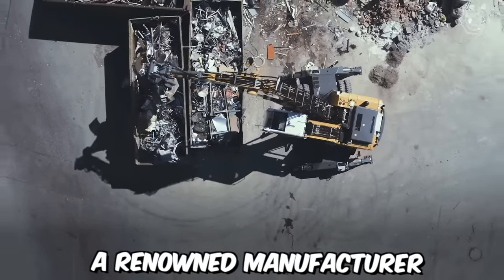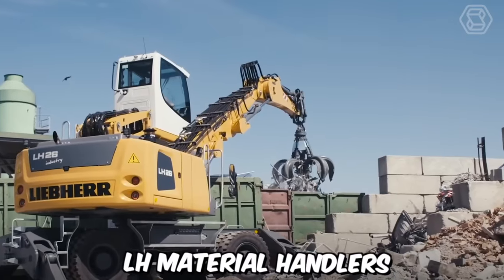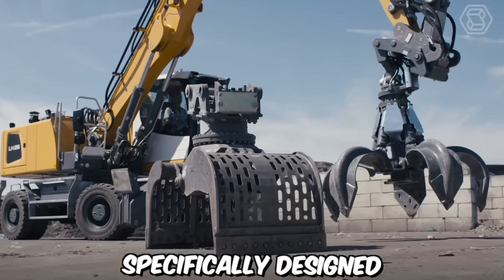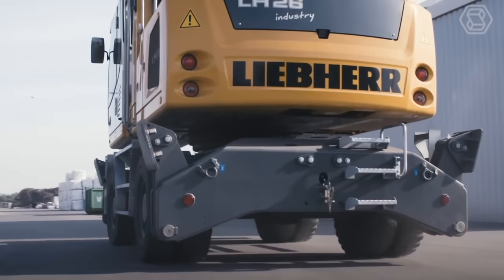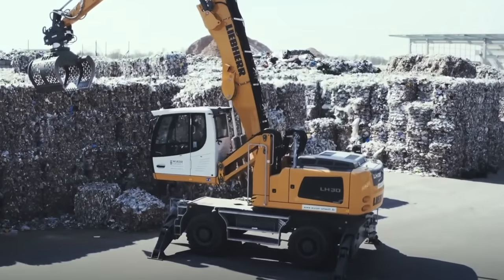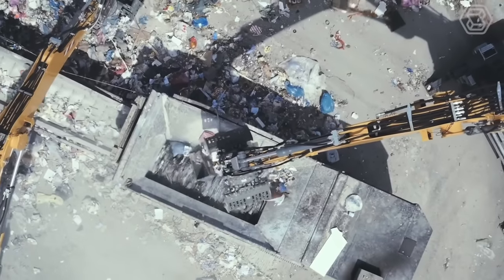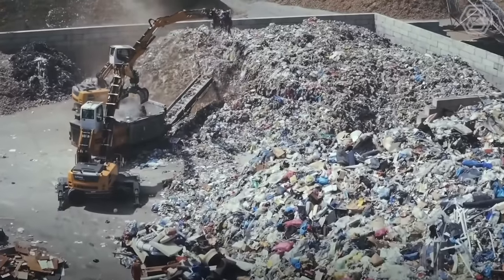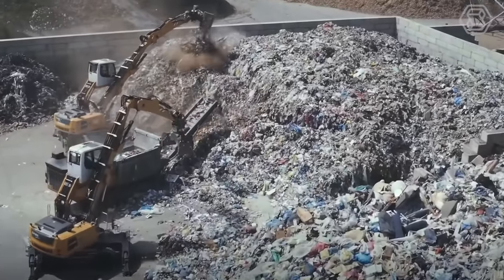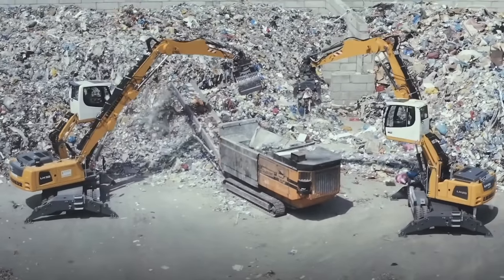Liebherr, a renowned manufacturer of construction machinery, has introduced its new LH material handlers specifically designed for waste management applications. The LH material handlers are engineered to offer excellent performance, versatility, and durability, handling a wide range of waste materials including municipal solid waste, construction and demolition debris, industrial waste, and recyclables.